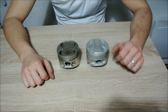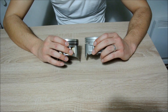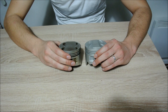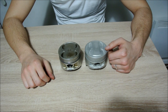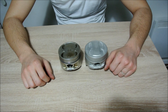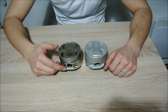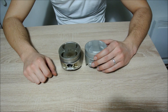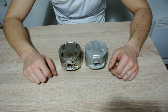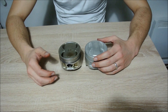The most obvious difference is of course the dish that you can see on the small port piston. This dish is rather small, however it makes for an important difference in the compression ratio of the engine. The small port engine is actually rated at 10.3 to 1 compression ratio and the big port 4AG is rated at 9.4 to 1. This dome has a volume of 0.25 cc — that is the most important difference.